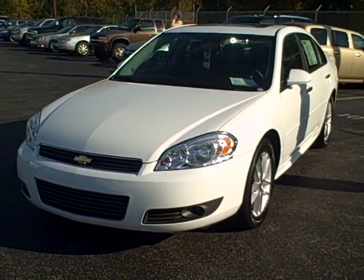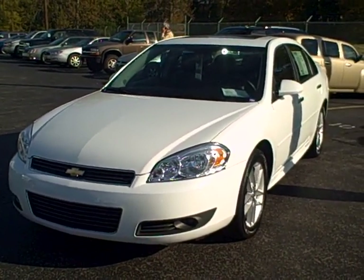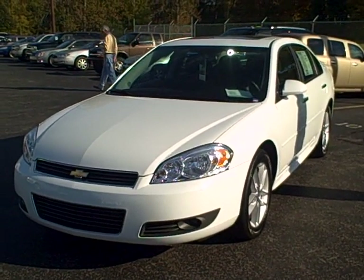Hi folks, this is Mike Scott at Dwayne Taylor Chevrolet. I'm here to tell you about a 2011 Chevrolet Impala LTZ, stock number 60611.